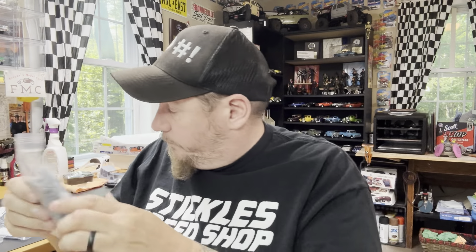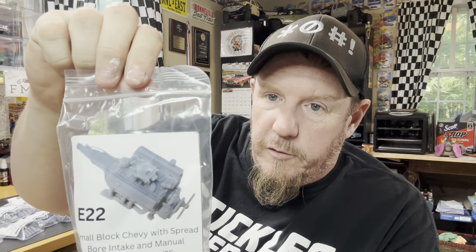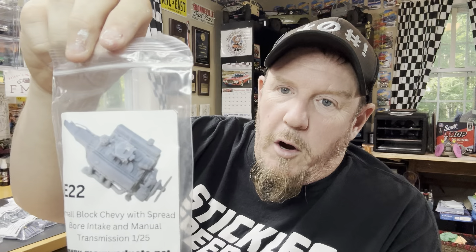You've got a regular Mopar 440 with transmission. This next one is for Ryan — a 24-valve Cummins engine with intercooler and 5-speed manual transmission. I'm pretty sure he's got an old Dodge pickup model he's going to put that in. Small block Chevy with spread bore intake and manual transmission — that would be perfect for a stock or stock-ish muscle car build.